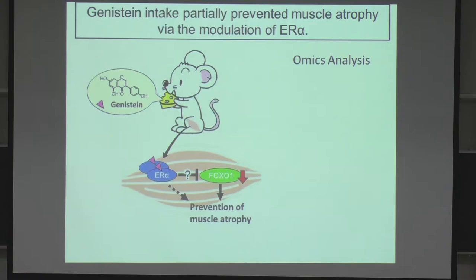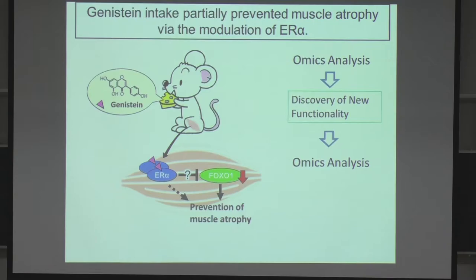To summarize this study: first, through omics analysis in a diabetes model, we found a new function of a food factor. Then we did another omics analysis, verified the result, and found the mechanism.